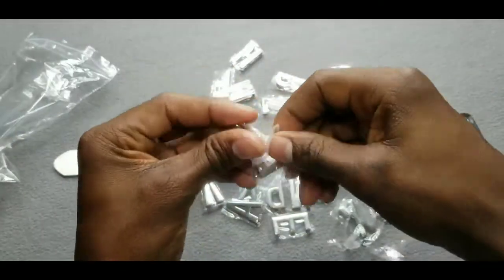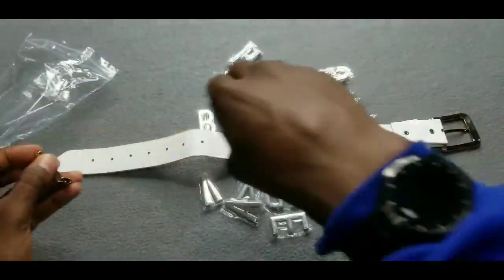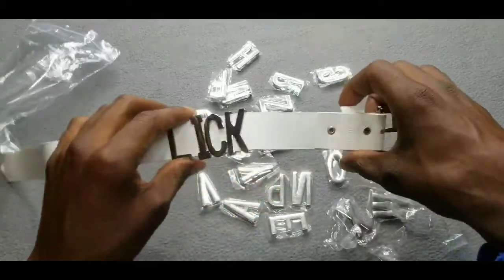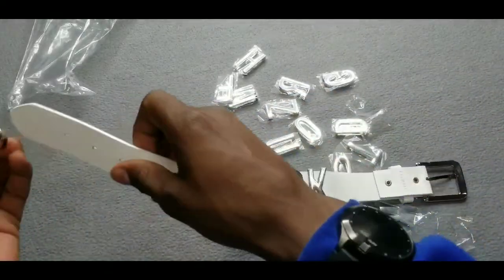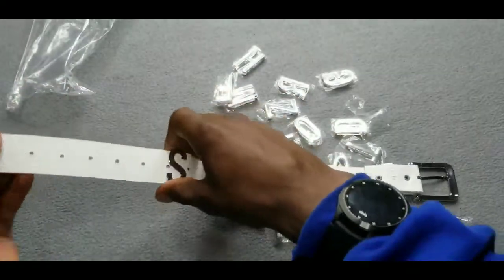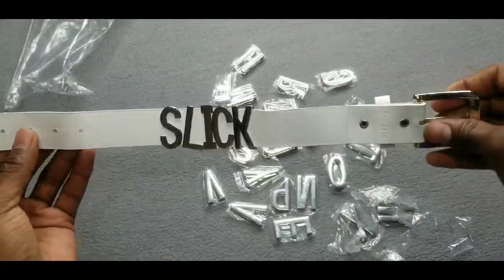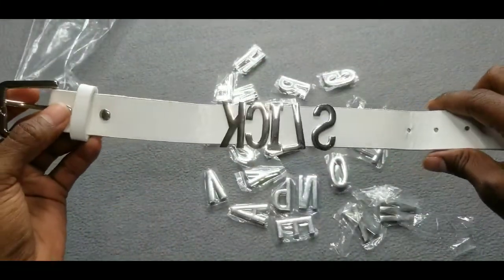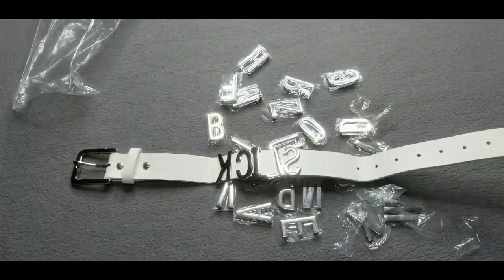I'm gonna spell 'lick' instead of 'slick' right now because I just put a letter on backwards — that's a rip on me. Here goes the L. Here goes the F. But pretty much you put it on like that, spell your name, and put it around your neck. Yeah, I put it on wrong — I know I'm fired — but anyways, that's what it looks like. The customizable neck collar — pretty cool. All right, moving on to the next product.